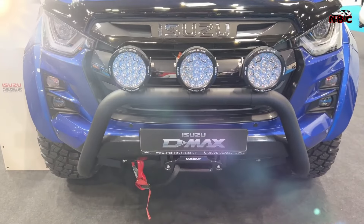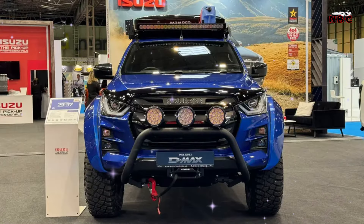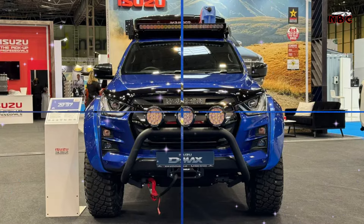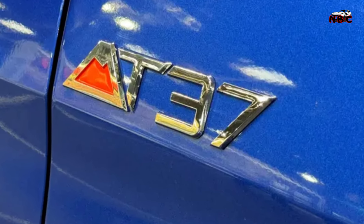Welcome back to the new Best Cars channel, introducing the toughest and most worthy truck to own. This is the D-MAX AT37, the biggest and most powerful Isuzu vehicle ever.